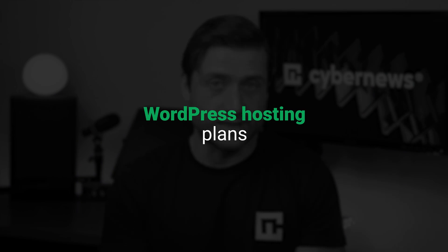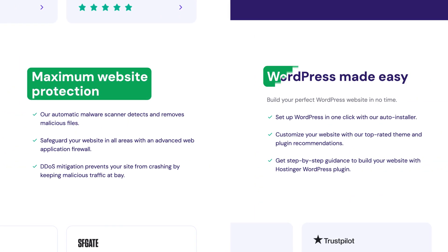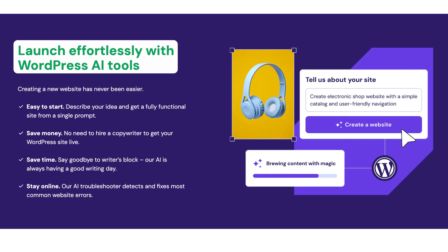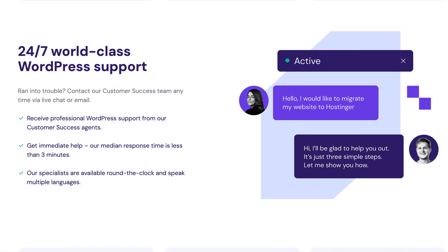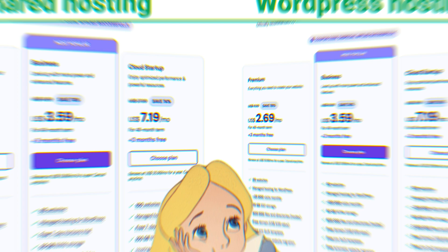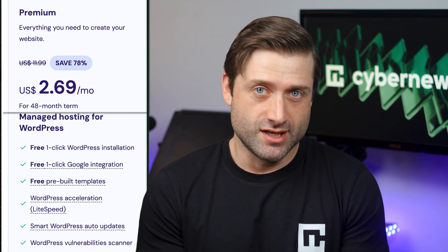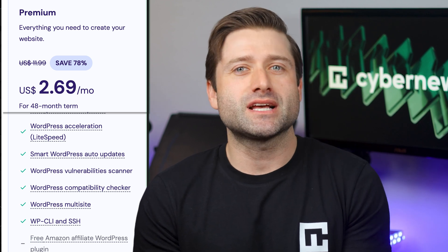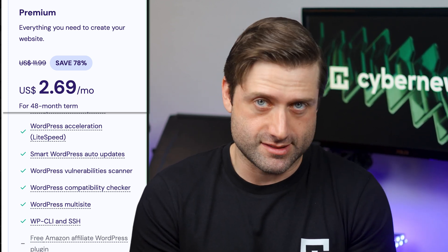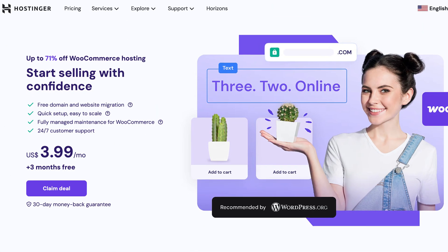Next up is WordPress hosting, a specialized plan built specifically for WordPress websites. It's optimized for speed, security, and ease of use, making it a great option if WordPress is your platform of choice. This plan is all about giving you a smoother experience with automatic updates and extra resources focused on running WordPress efficiently. If you're a beginner comparing shared and WordPress plans, you might not notice much difference right away — that's because nearly every hosting subscription already includes all the essential WordPress tools. That said, if you're planning to run an online store with WordPress, going for a WooCommerce-optimized managed plan is a very smart move.